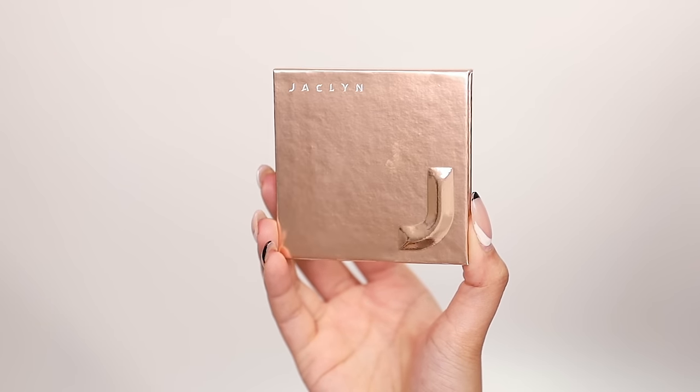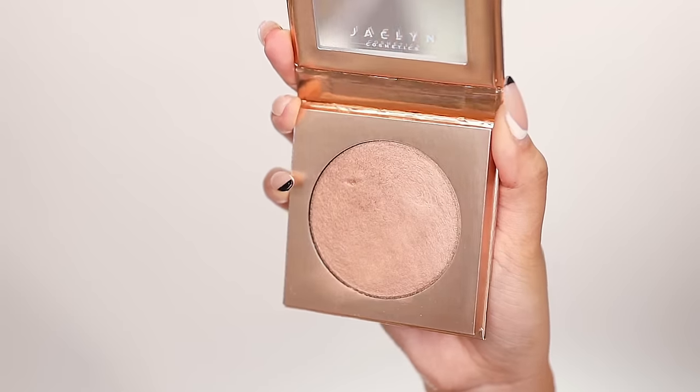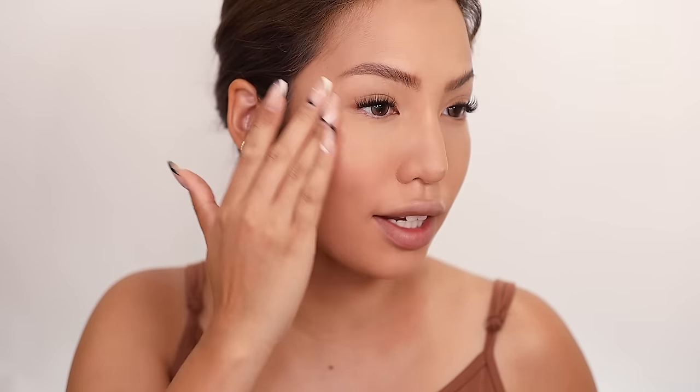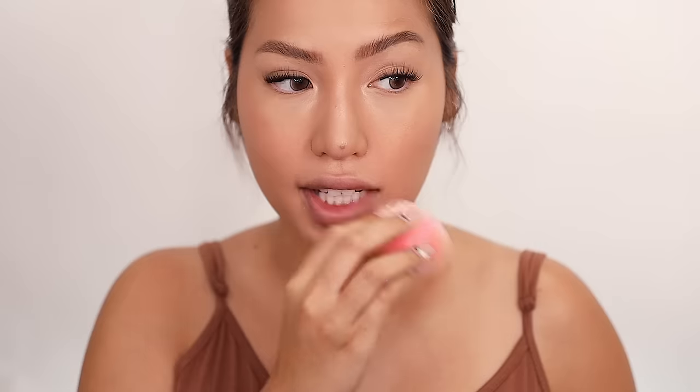For highlight I'm using the Jacqueline Cosmetics Skylight putty highlighter — it gives a very wet look. They repackaged it from their past collection and it's the Glazed Suntan color. It looks like a little powder but it glows. I'm taking some on my finger and putting it in the middle of my nose and blending it out with a cleaner finger. This isn't going to be as waterproof, but once we seal it in it'll have a little resistance. It's really going to make that glowy vibe from our inspo photos come to life. Putty things are a little more difficult with a brush — a finger works better for the nose.